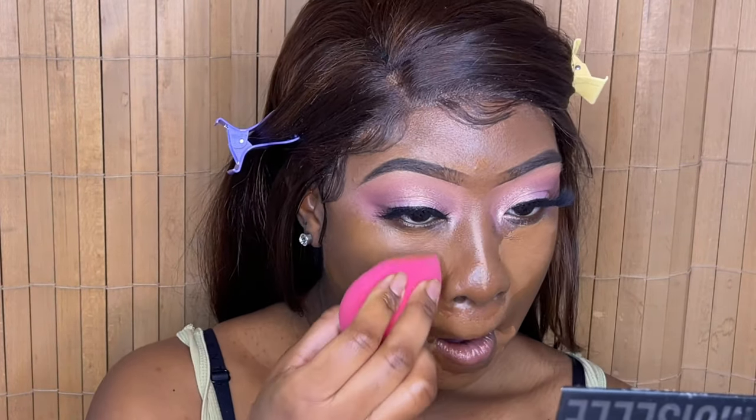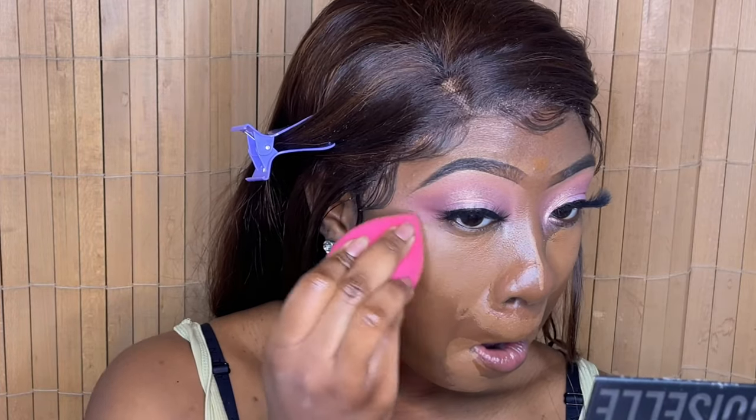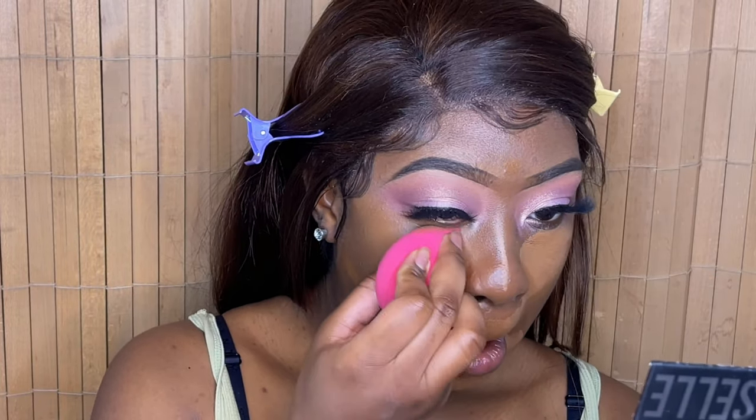Next I'm using my damp beauty blender to blend out the foundation stick — whatever you want to call it. Starting under my eyes — normally I'd wait a little so the concealer gets tacky, but since this is a foundation stick you can just go in and blend it because it's much thicker than normal concealer.